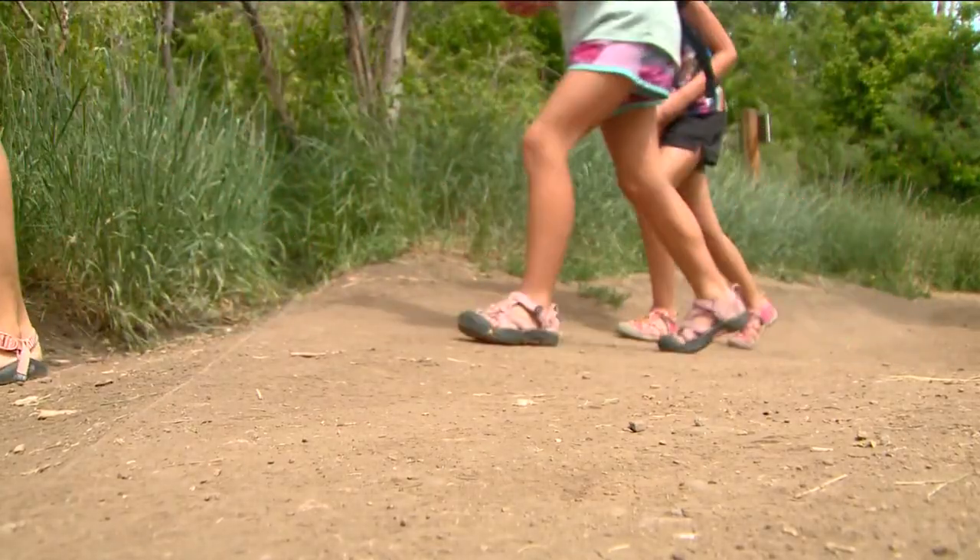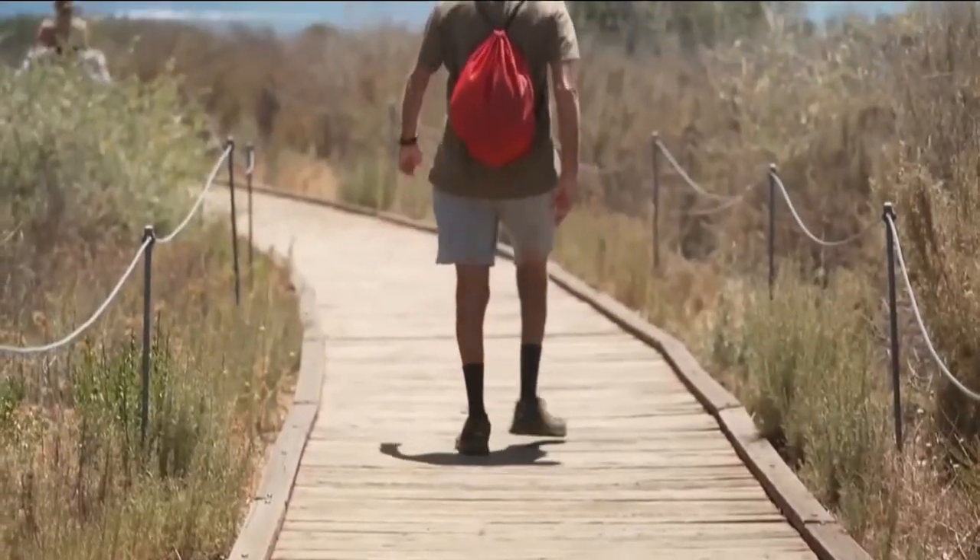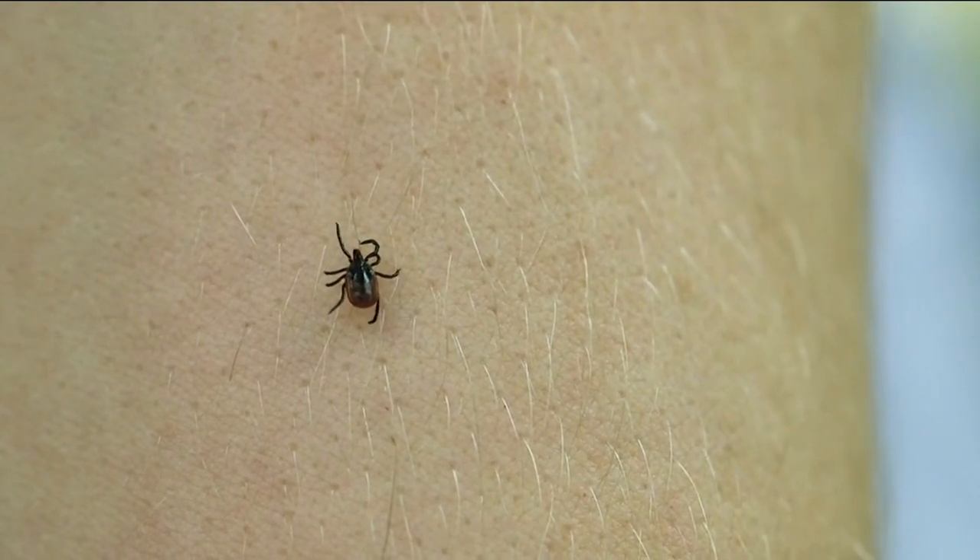The good news — ticks are slow to feast, which is great because that gives us a little bit of time. After you go for a hike, you can look yourself over, check your kids, check your pets, and try to get those ticks off before they actually bite.